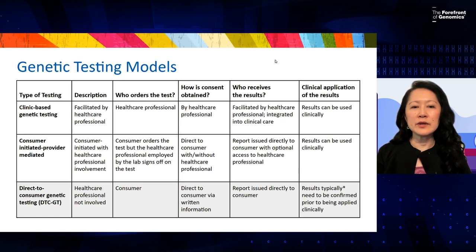There's an intermediate category — consumer-initiated but provider-mediated — in which the consumer orders the test, sometimes through a commercial company, but there is a healthcare professional employed by that lab who signs off on the test. Consent is usually obtained directly from the consumer, sometimes without the healthcare professional assisting. The result gets sent directly to the consumer, who may have optional access to a healthcare professional afterwards.